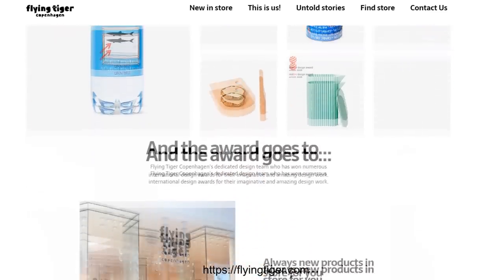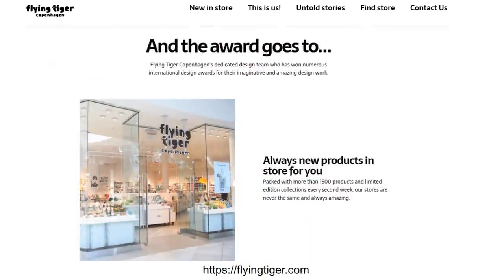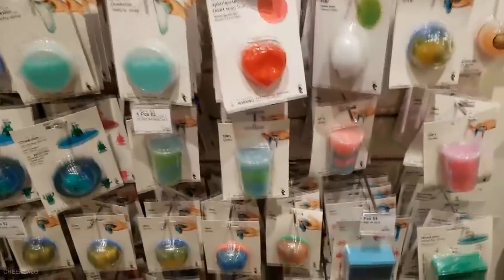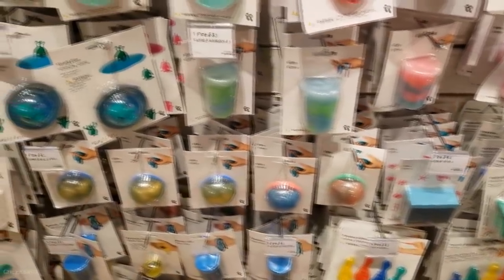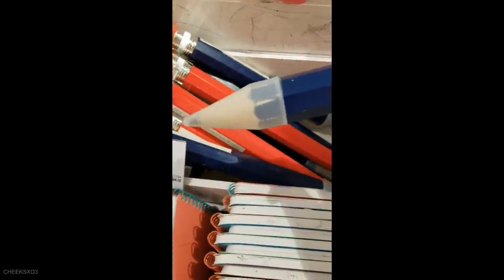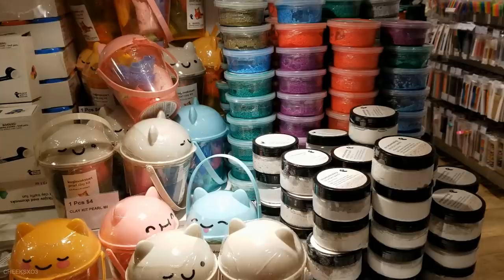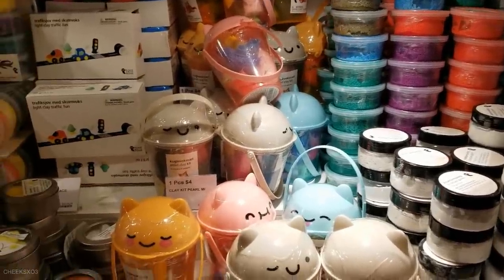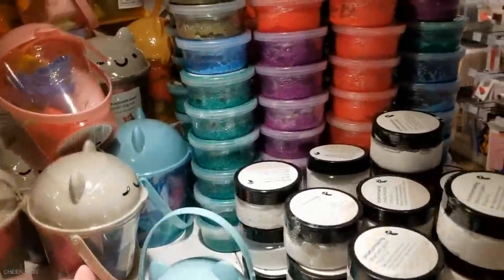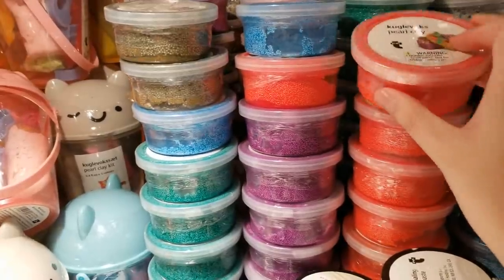Now onto the slimes I bought from Flying Tiger Copenhagen — that's a long name, so I'll just refer to it as Flying Tiger. This is a new store that opened in my mall and I was curious so I checked it out. They have some cool things such as stationery, slime, toys, and little knickknacks. Not sponsored, by the way — I was genuinely curious. I looked the store up and they originated from Denmark, which is fascinating.